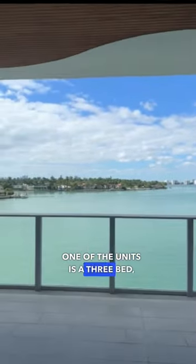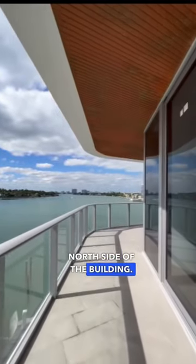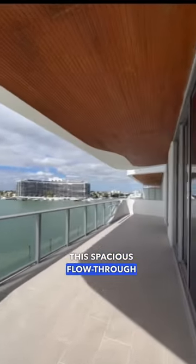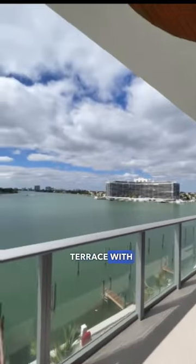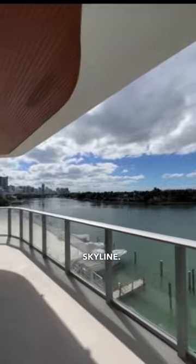One of the units is a three-bed, three-and-a-half bath on the fifth floor located on the north side of the building. This spacious flow-through residence has a wraparound terrace with dramatic water views that take in Miami's glittering skyline.